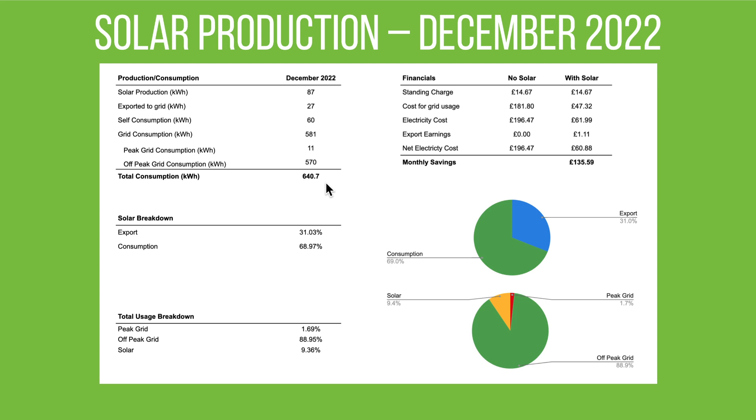Total consumption in the property was 640.7 kWh. Breaking that down, solar self-usage was 68.97% and we exported 31% — ideally that would have been higher, but we were exporting during the day when the battery was still full and there were sunny spells. Total usage breakdown: only 1.69% from peak-time grid, 88.95% from off-peak grid, and 9.36% from solar. It's very different in winter compared to summer — those who saw the earlier summer videos will see these numbers pretty much inverted, with solar covering most of the usage.